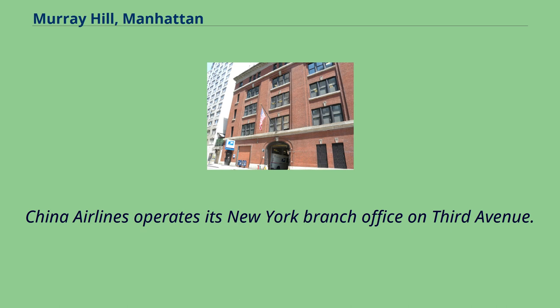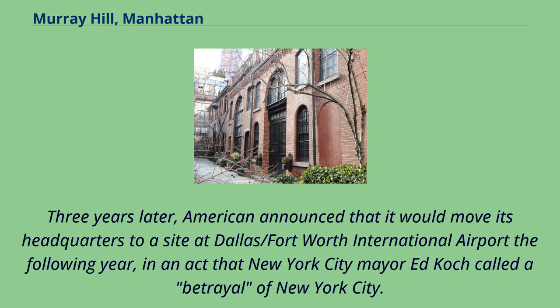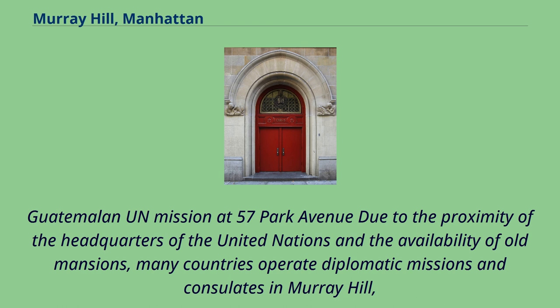China Airlines operates its New York branch office on 3rd Avenue. American Airlines opened its headquarters at 633 3rd Avenue in 1975. Three years later, American announced that it would move its headquarters to a site at Dallas-Fort Worth International Airport the following year, in an act that New York City Mayor Ed Koch called a betrayal of New York City. Due to the proximity of the headquarters of the United Nations and the availability of old mansions, many countries operate diplomatic missions and consulates in Murray Hill.